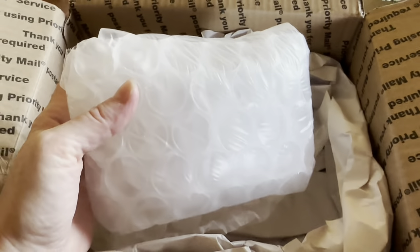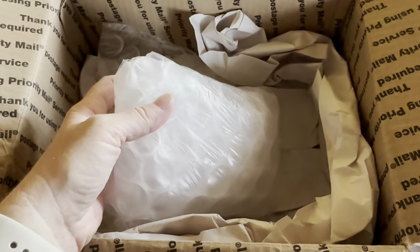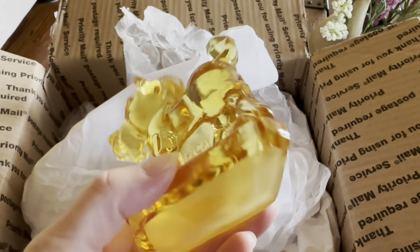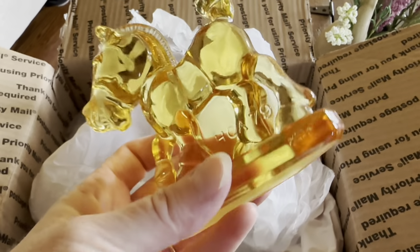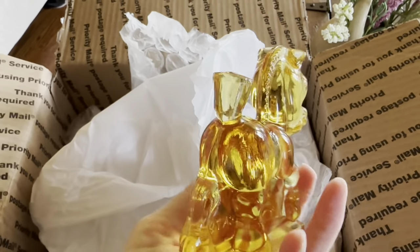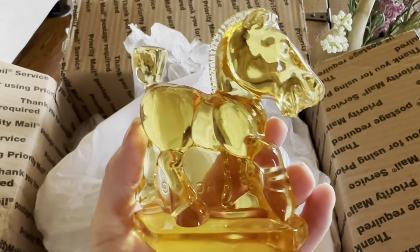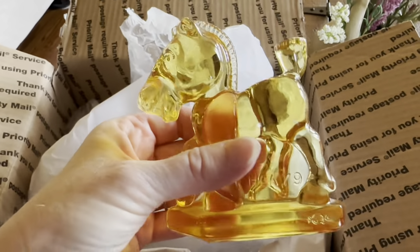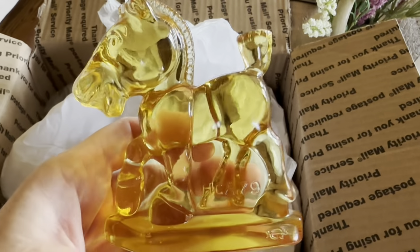Here's the second item. She always wraps everything so well. It is this vintage glass horse plug as they call it. It's made by Heise Glass and it is in this beautiful golden yellow color. I thought it was so neat. She had a bunch of them in different colors. And can you tell I love horses?